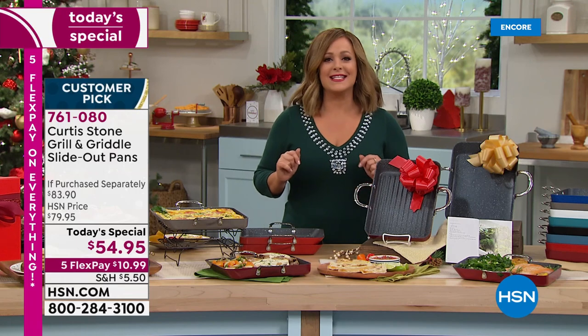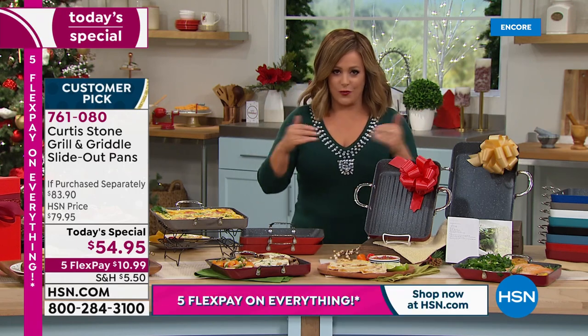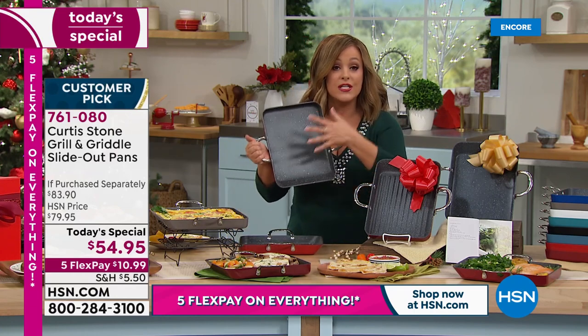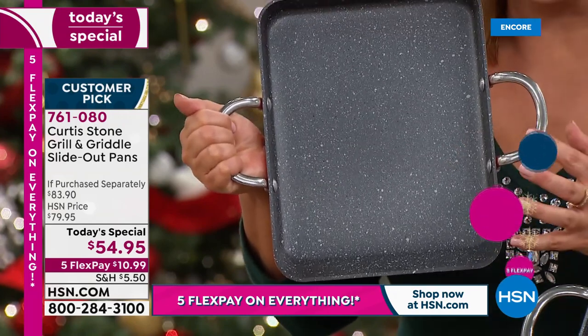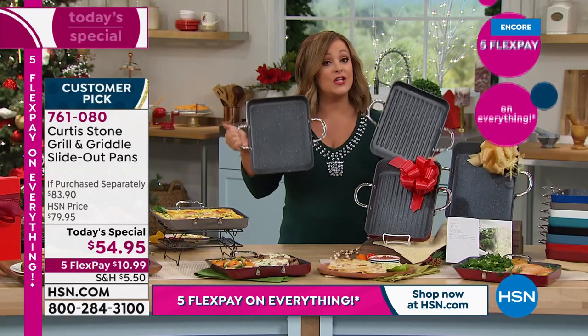You're only paying $10.99 on a flex pay to get it home. Get it for yourself, because everybody loves that square design — more space, more burgers, more fish, more steaks, more nachos. Everybody loves to have that space, and you need it.